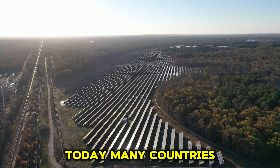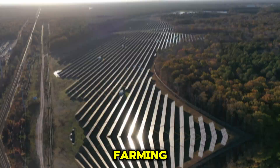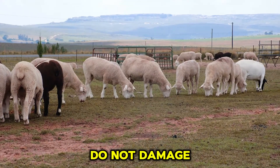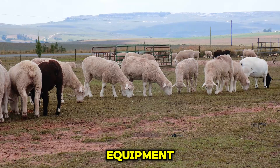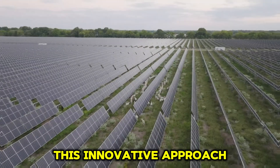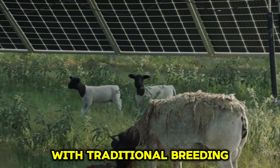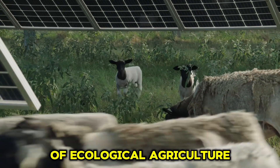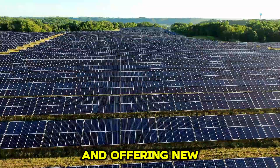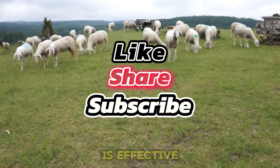Today, many countries have adopted this model of combining solar power generation with farming. Sheep, being docile, do not damage cables or other equipment, focusing instead on their favorite food — grass. This innovative approach integrates modern technology with traditional breeding, echoing the concept of ecological agriculture and offering new ideas for sustainable development. So, do you think this approach is effective?